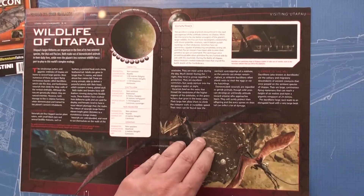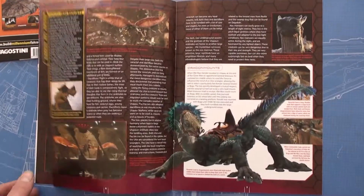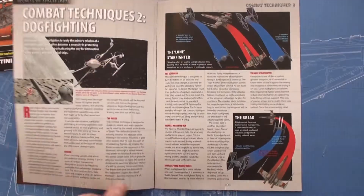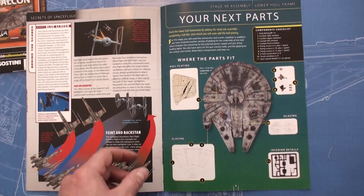General Grievous's starfighter looks a bit like the Messerschmitt jet fighter from World War 2 — the Me 262 I believe, correct me on that. There's also wildlife on Utapau — we visited Utapau a few issues back — and combat techniques: dog fighting, not something the Falcon is known for. Now let's go straight into construction.